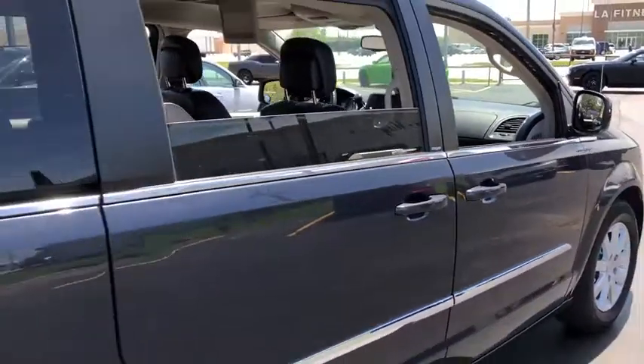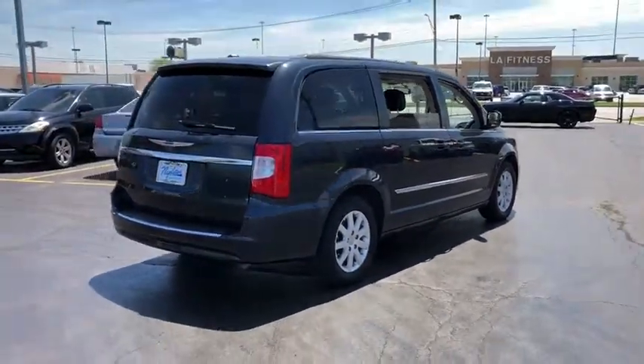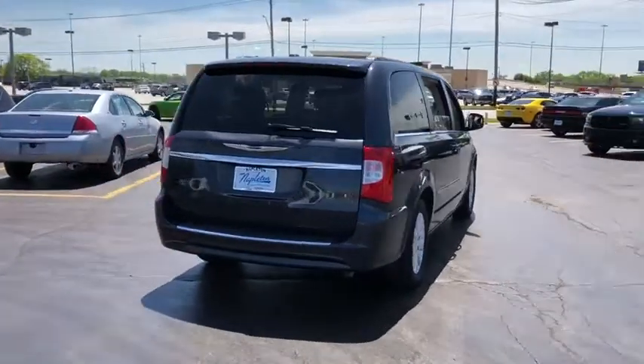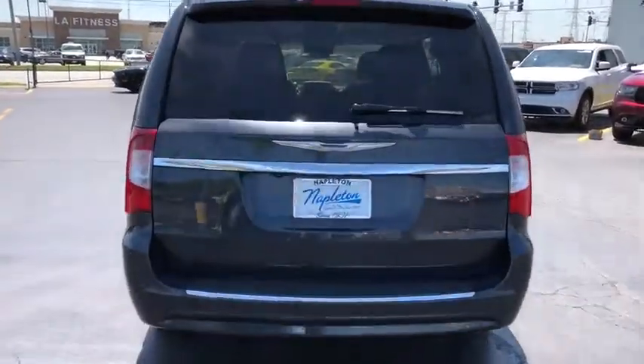Here are some of this vehicle's great options: traction control, dual airbags, alloy wheels, power steering, four-wheel disc brakes, hard disk drive media storage, universal garage door opener, fog lights.